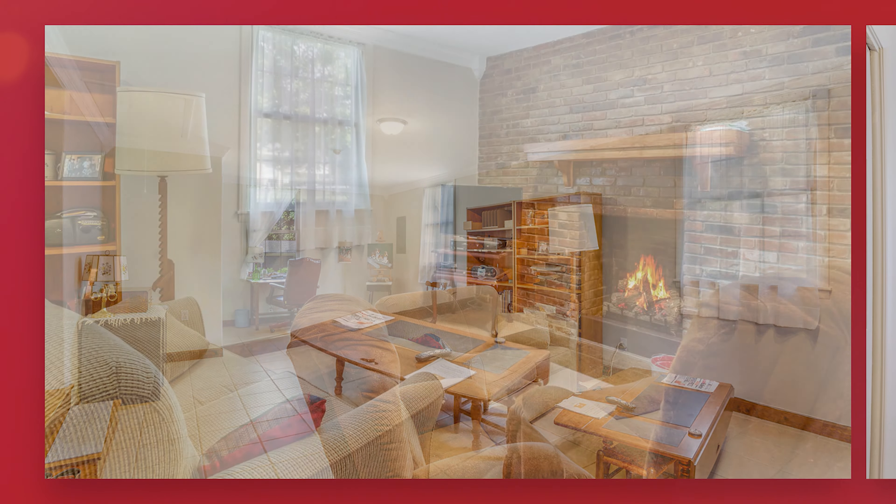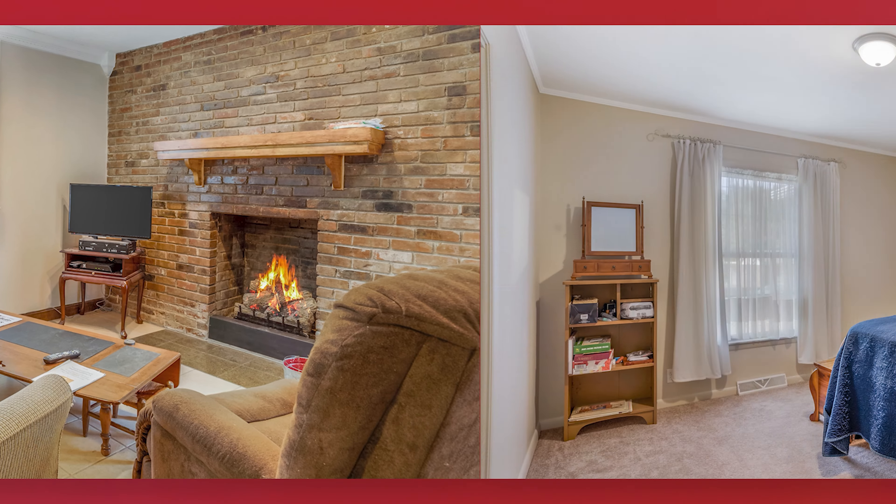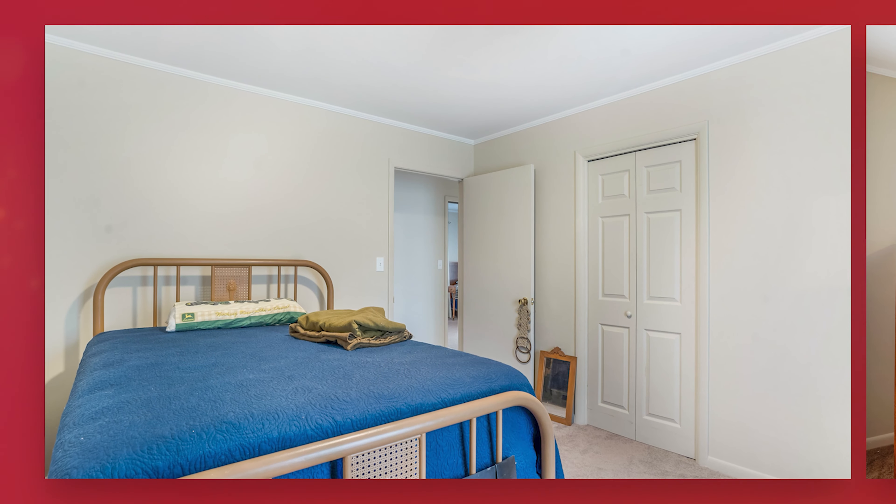It also has a garage that's been converted into a den which offers extra space. Just a really great listing.